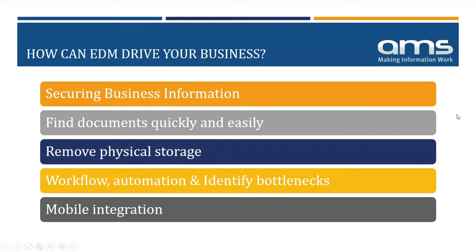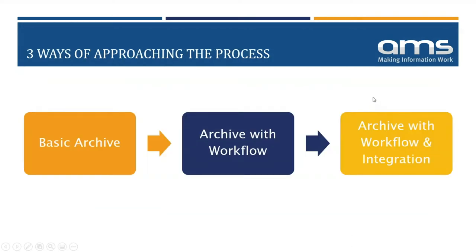When customers implement an EDM solution they can approach it in several different ways. In most cases people start by implementing a secure, centralized electronic archive. You may have documents in filing cabinets, mixed in with network shares or stored within users' email inboxes. Having all this information centrally makes life much easier — if a customer or supplier calls with an inquiry, you have the information to handle it within a couple of clicks.